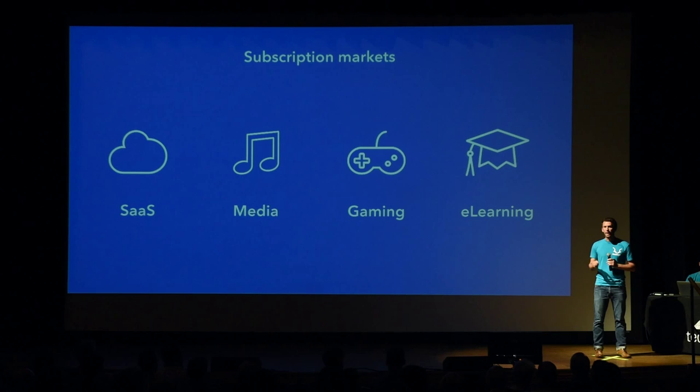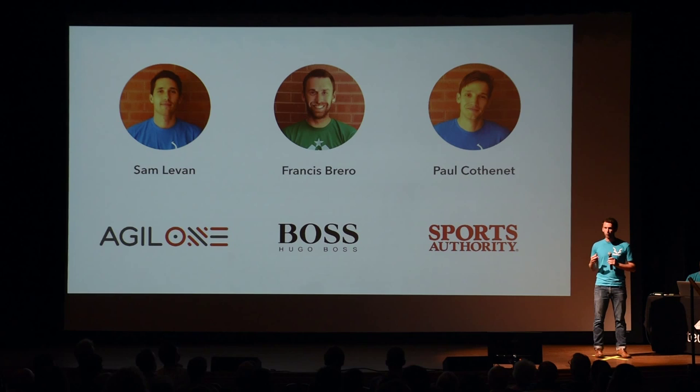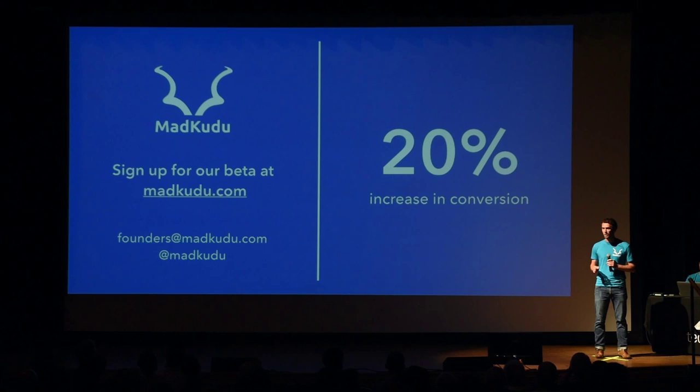And the team behind MadKudu could hardly be better. Our being French means we can all speak with a very charming French accent. But more importantly, we've worked together for the past five years building Agile One, a Sequoia and Mayfield-backed analytics company that personalized retail experiences for major brands like Eagle Boss and Sports Authority. We wanted to bring that level of personalization to the subscription world. I'm Francis Brero, co-founder at MadKudu. If one of your portfolio companies leverages a free plan or a trial and wants to increase their conversion rates by 20%, let's talk. Thank you.